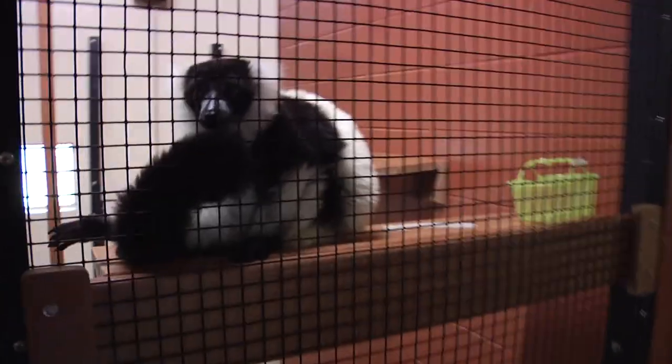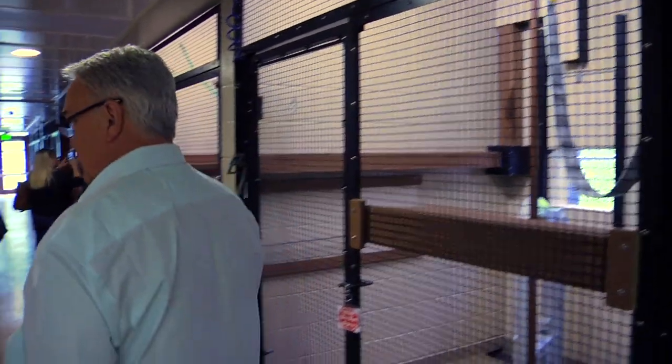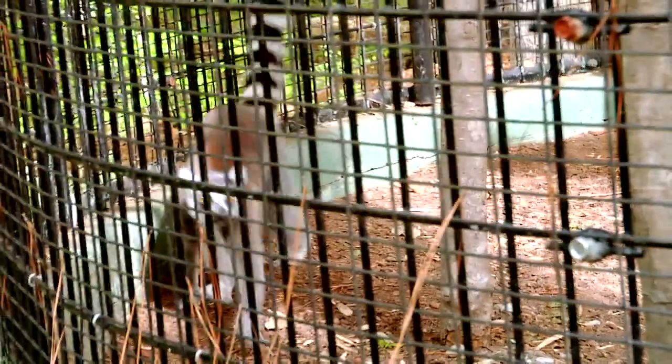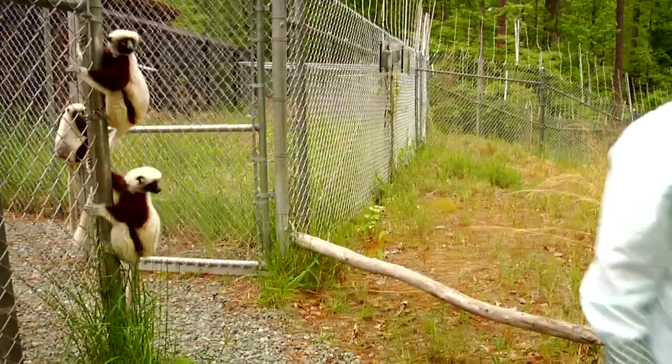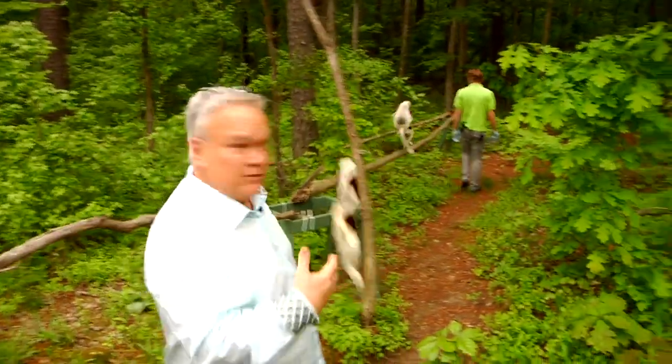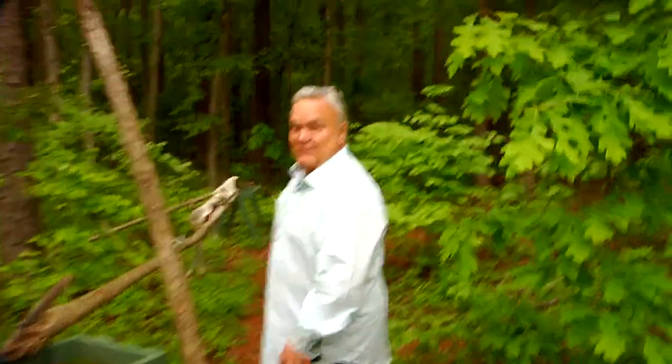This is incredible — you get to come out in the woods and look at these guys. They're ready! Oh my god, it's so awesome.